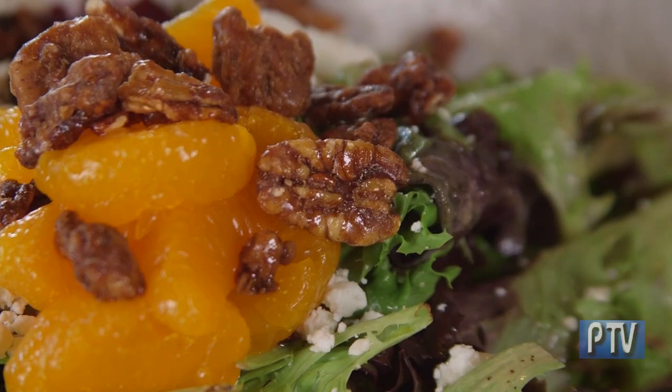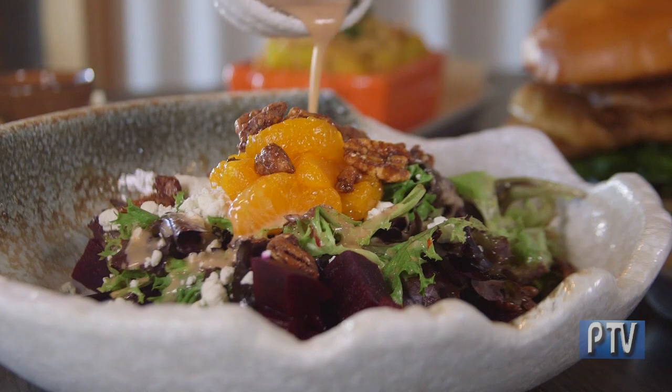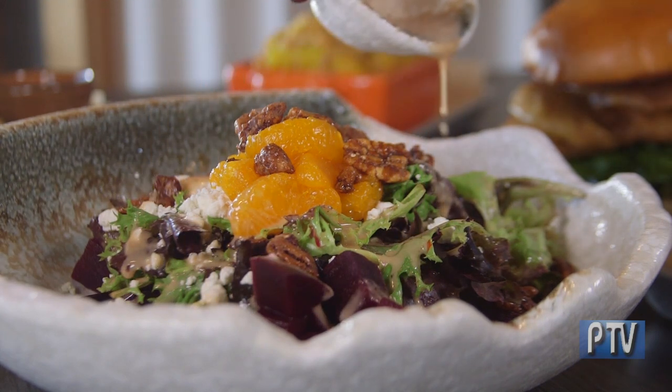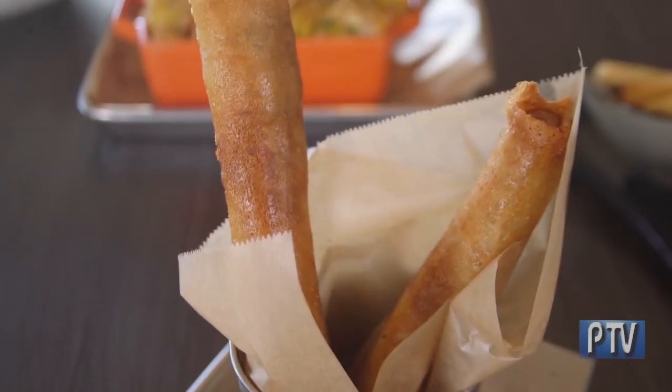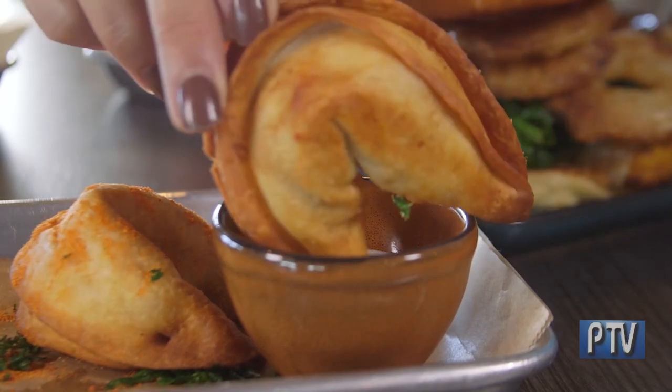Tell us about the secret menu. We take an item and I'll post it on Facebook and say it's on the secret menu — the only place it appears. If you see it on Facebook, you come in and say, 'I'll have the apple doesn't fall far from the chicken.' It doesn't appear on our regular menus, and the servers are briefed that it's from the secret menu. Items like the cheesesteak spring rolls have been ongoing on the secret menu. These also serve as tests for new menu items — it's fun to have a secret menu.